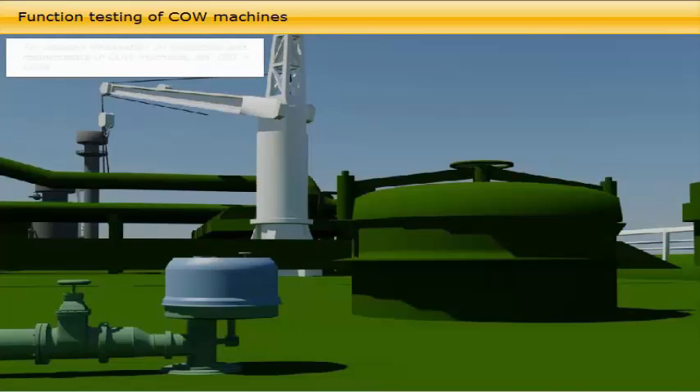For detailed information on the inspection and maintenance of crude oil washing machines, see CBT No. 0054.